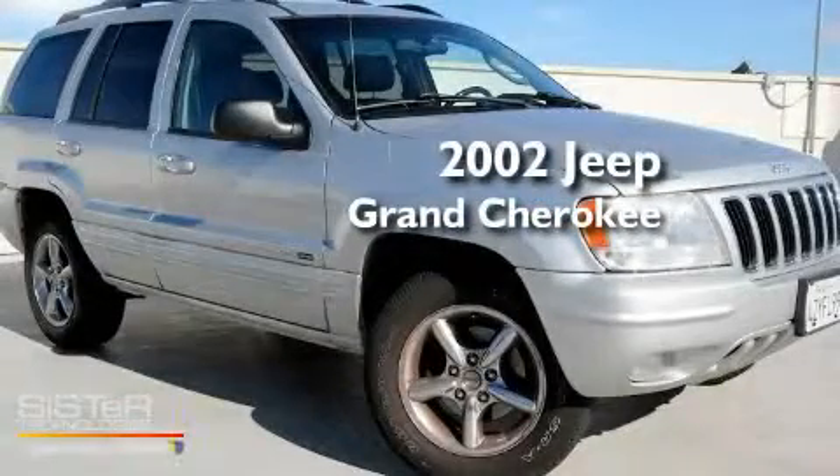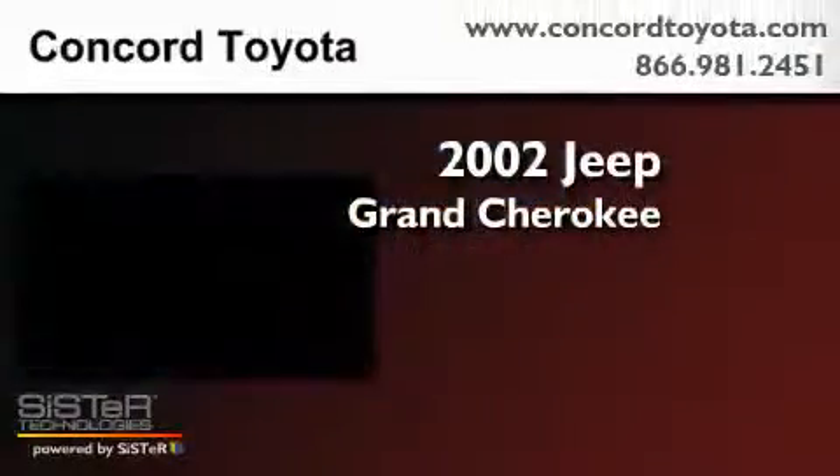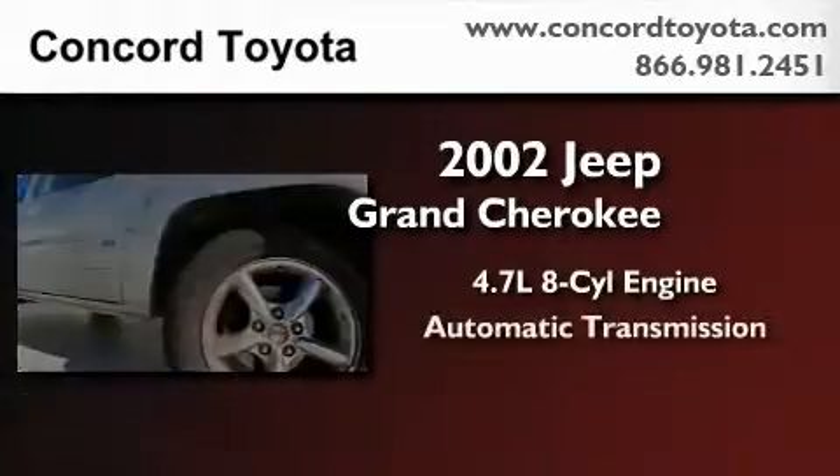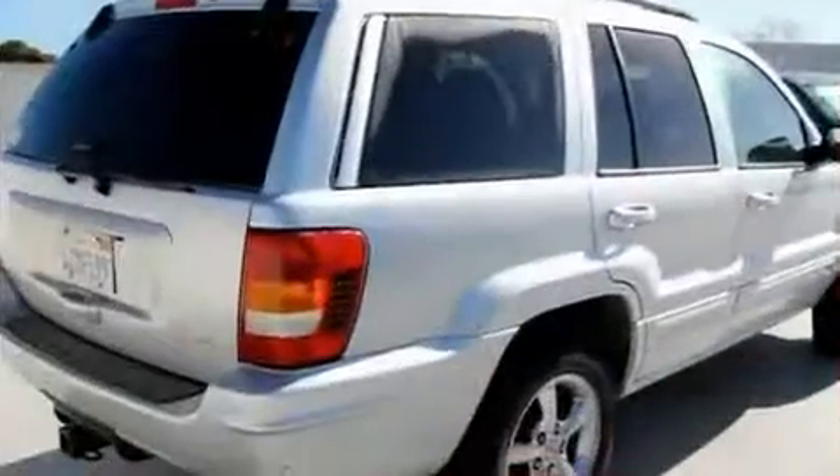This is a 2002 Jeep Grand Cherokee. It features a 4.7-liter, eight-cylinder engine, an automatic transmission, and four-wheel drive.